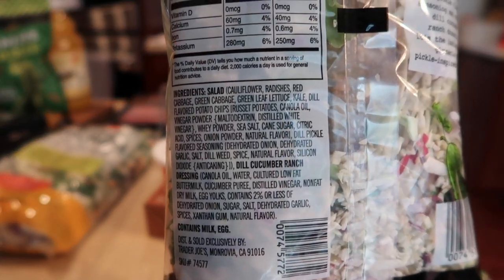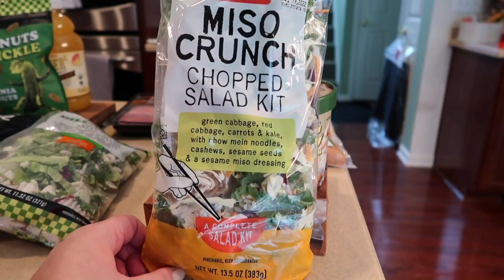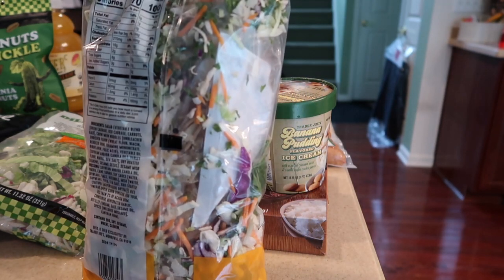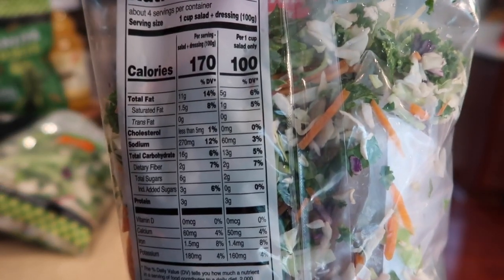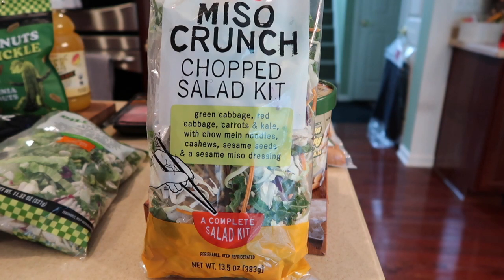Here's a shot of all the deliciousness. The other salad kit that is new is the miso crunch chopped salad kit. It has cabbage, carrots, and kale with a sesame miso dressing, xiaomi noodles, cashews, and sesame seeds as the topping. It is a complete kit with a dressing packet inside. Here's a shot of the nutrition and the ingredients. I'm super excited to try this — it's likely a limited-time kit, but I love their salad kits.